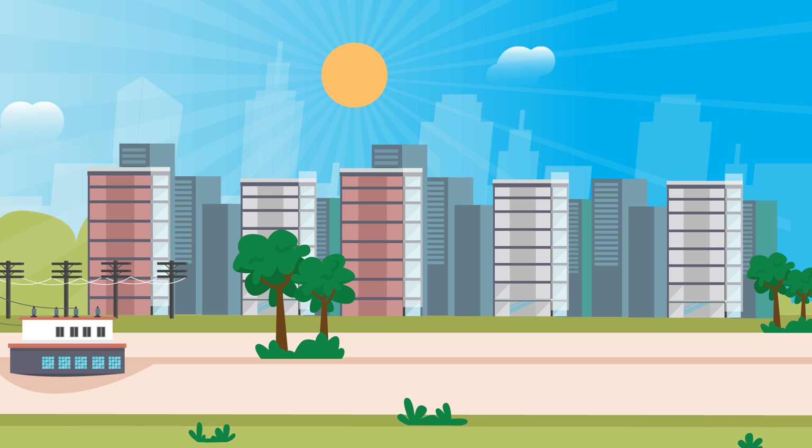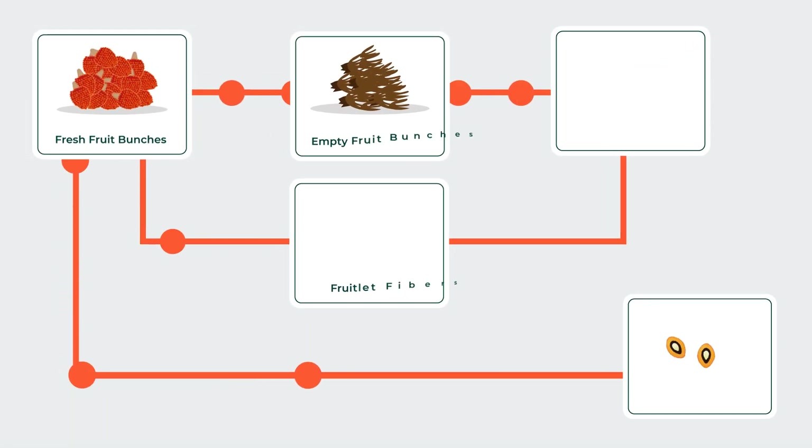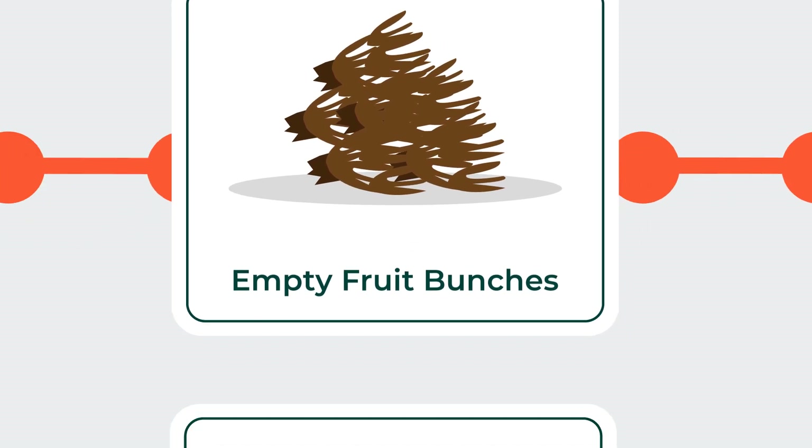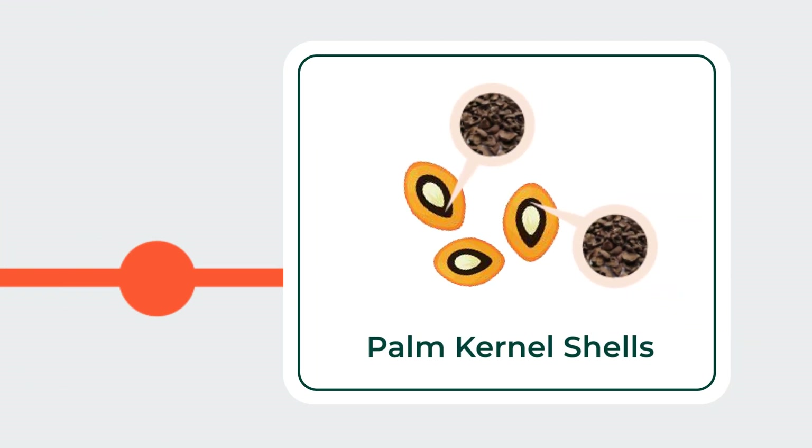Did you know that our palm oil mills are zero waste? Here's how it works. When FFBs are processed, they produce byproducts. The byproducts are empty fruit bunches — EFBs for short — fruitlet fibers, and palm kernel shells.